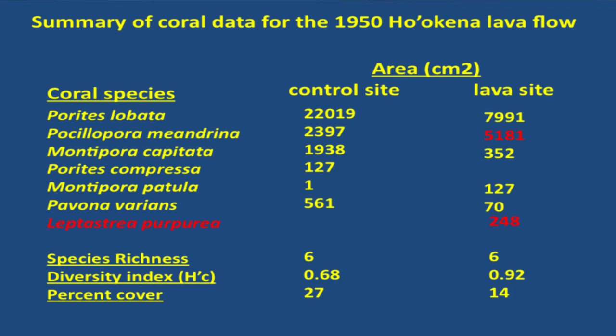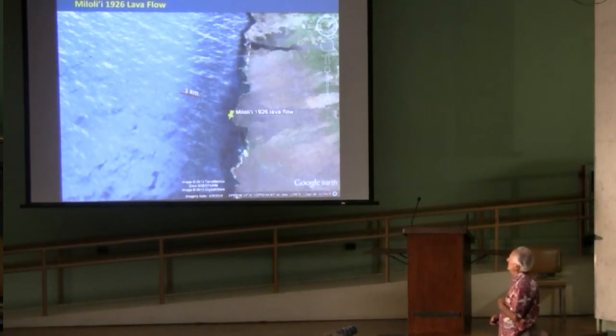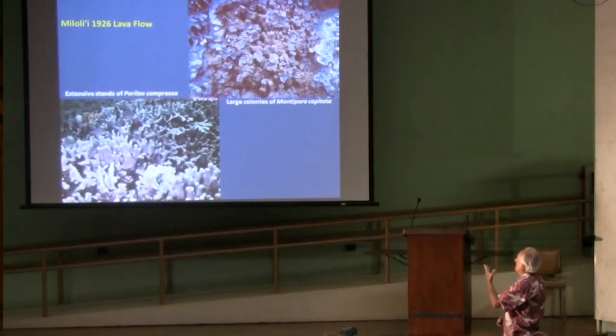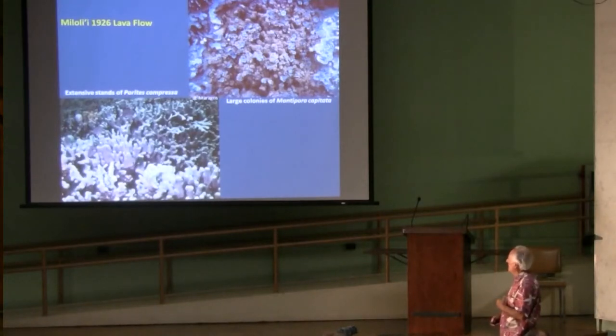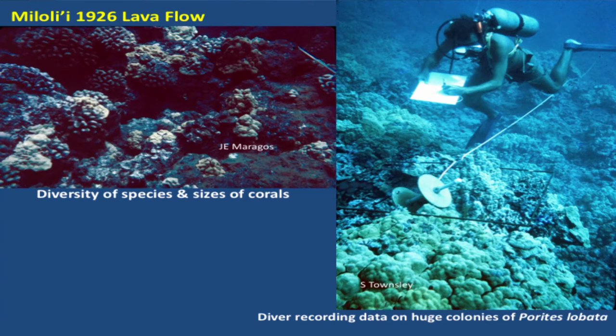There were higher levels of Pocillopora and Leptastrea. Miloli'i, further down on the Kona coast, is also the site of an ancient Hawaiian village — still there. Fantastic lava flow. Looking at it at the time, that would be a 44-year-old lava flow. You can see Montipora capitata is huge, with Porites compressa — these are kind of climax species that tend to monopolize the bottom. It was pretty similar to the control side. There's Porites lobata, and some places with Pocillopora and other corals. A pretty spectacular spot with a lot of variation in the habitat.